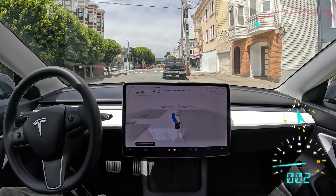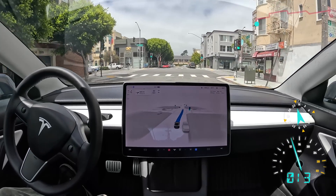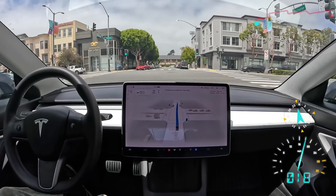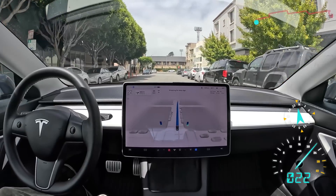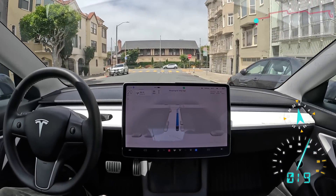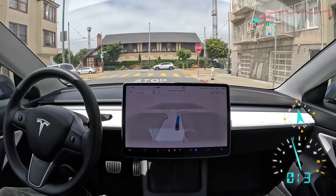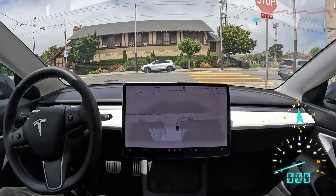I've turned on FSD and we are off. Looks like we got a green light, so we're going to continue through. Very smooth — not accelerating too much and scaring me like it used to in some of the very early versions of FSD. It's become a very smooth, cautious, careful driver.